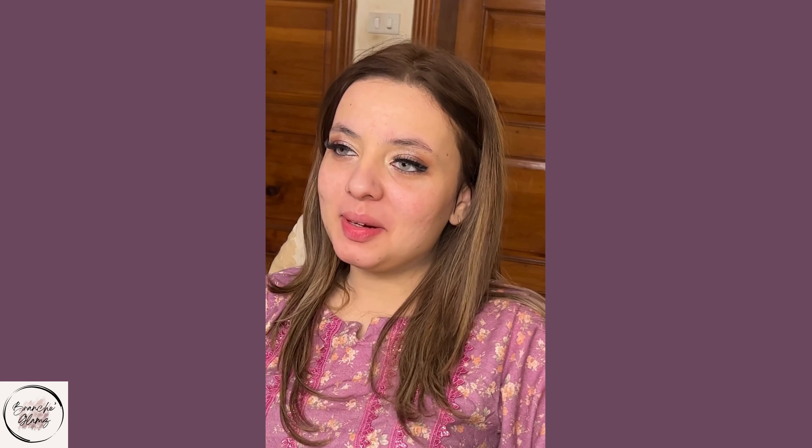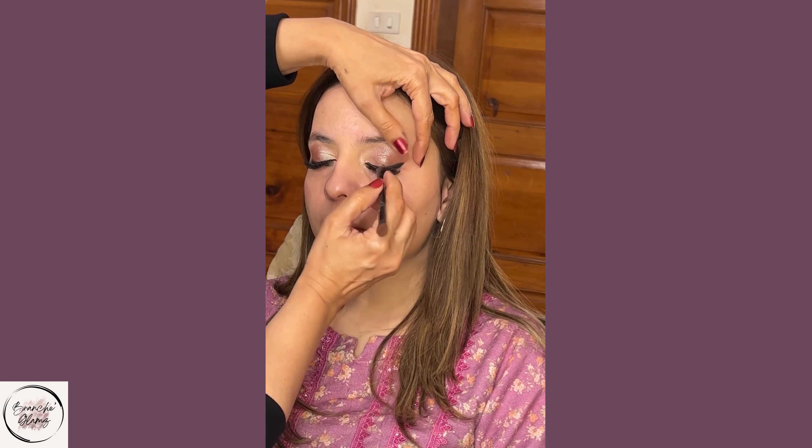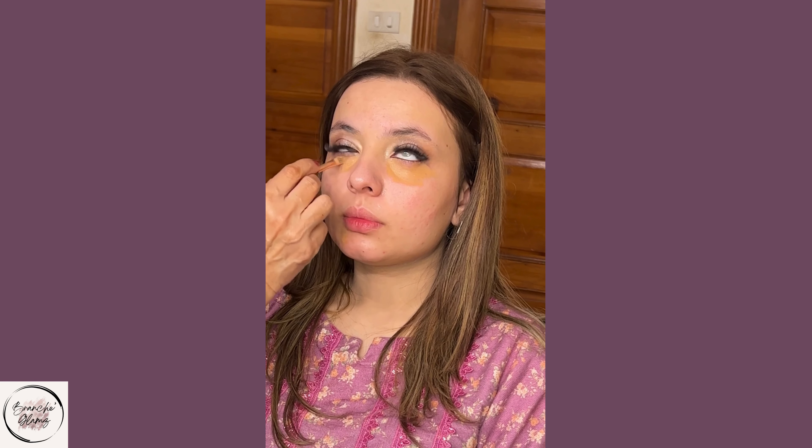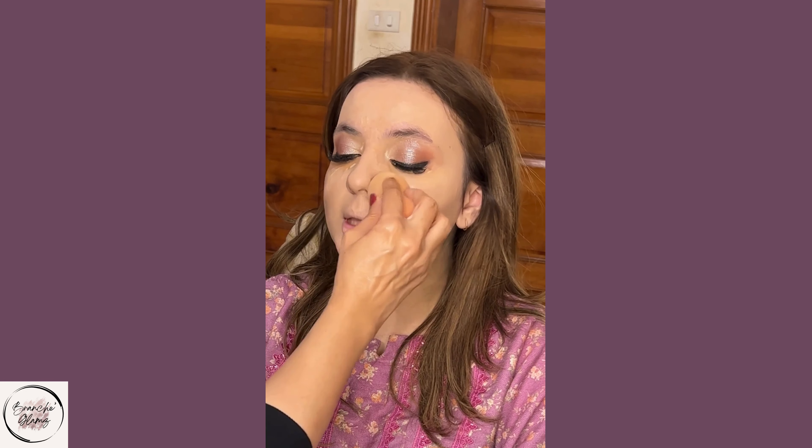Don't forget to prep your skin before applying the foundation. Start with a moisturizer and then apply a primer to create a smooth base for your makeup to adhere to. Make sure to always choose a concealer and foundation that matches your skin tone and provides a flawless finish. Blend it well to avoid any harsh lines.